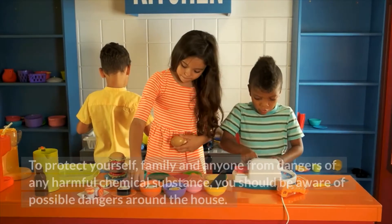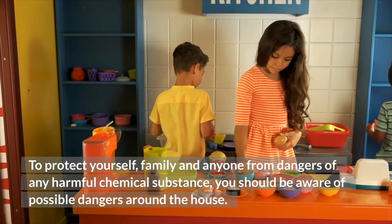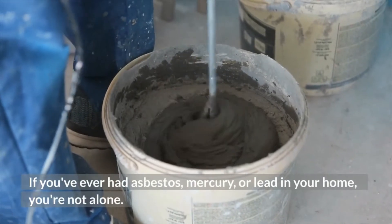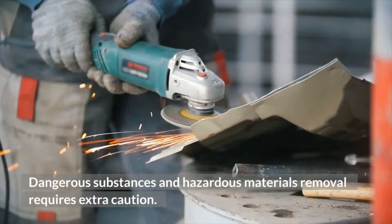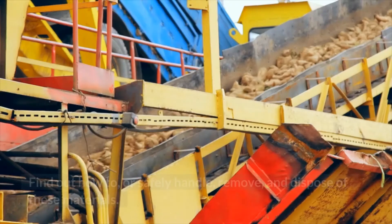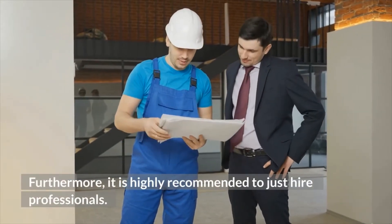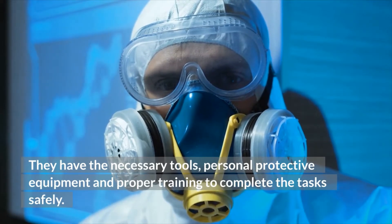First, to protect yourself, your family, and anyone from dangers of any harmful chemical substance, you should be aware of possible dangers around the house. If you are redecorating your property, proceed with caution. If you've ever had asbestos, mercury, or lead in your home, you are not alone. Dangerous substances and hazardous materials removal requires extra caution — frequently, extra training and equipment are required. Find out how to safely handle, remove, and dispose of all these materials. Furthermore, it is highly recommended to hire professionals, as they have the necessary tools, personal protective equipment, and proper training to complete the task safely.